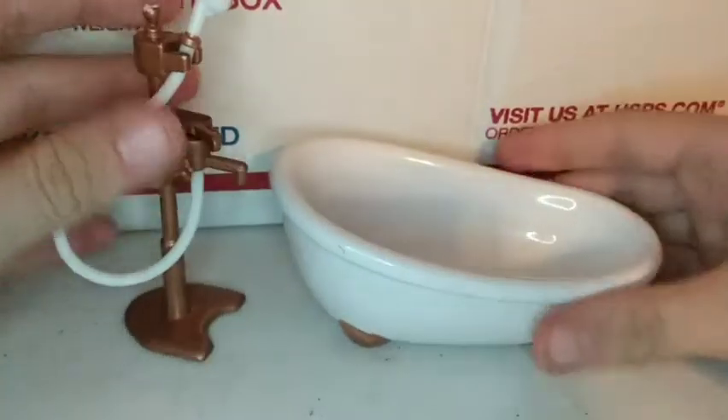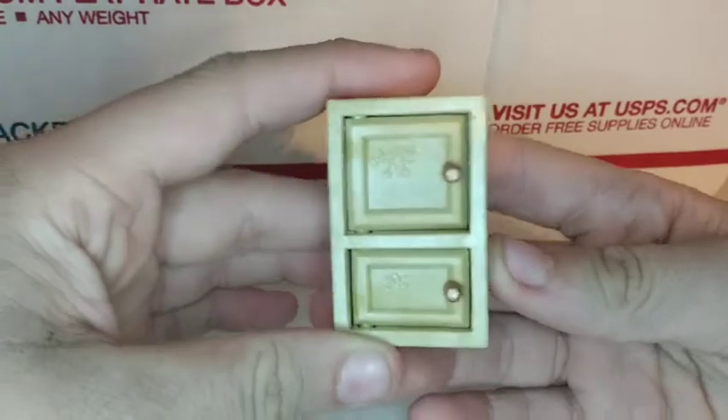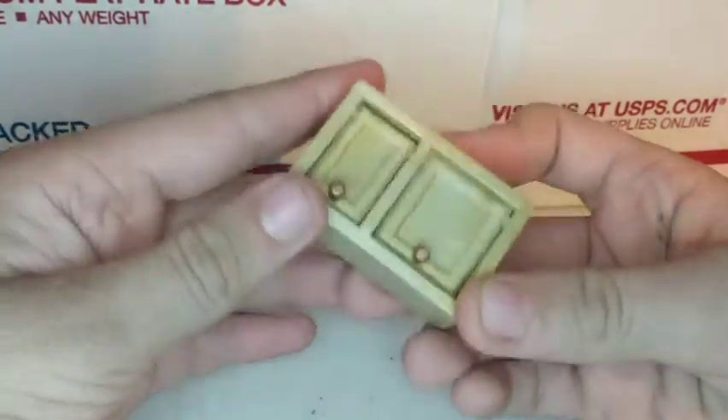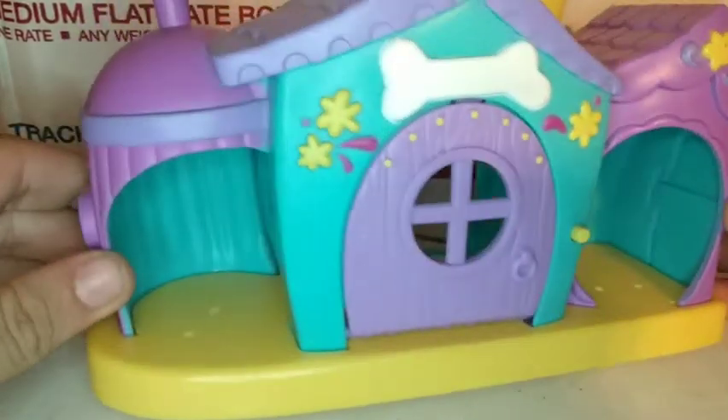Next we have this bathtub. Then there's this cabinet which can go with either the kitchen or the bathroom — it goes with both!